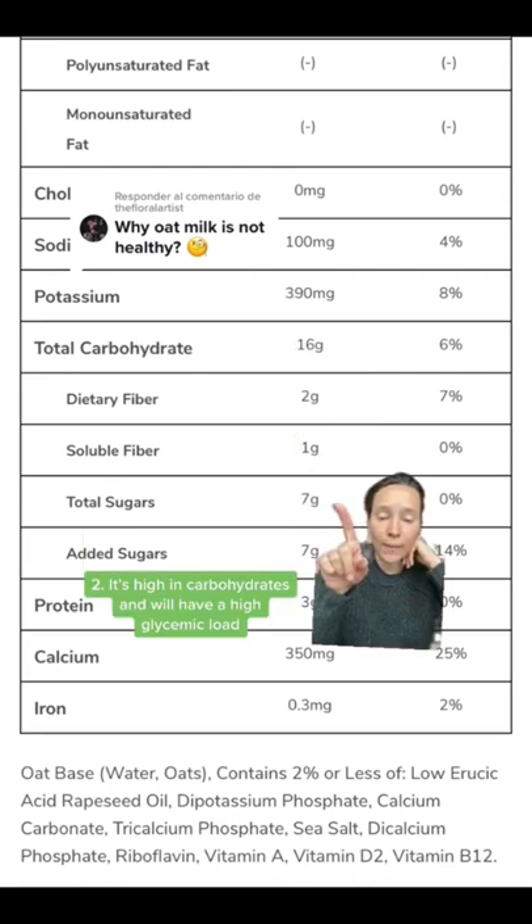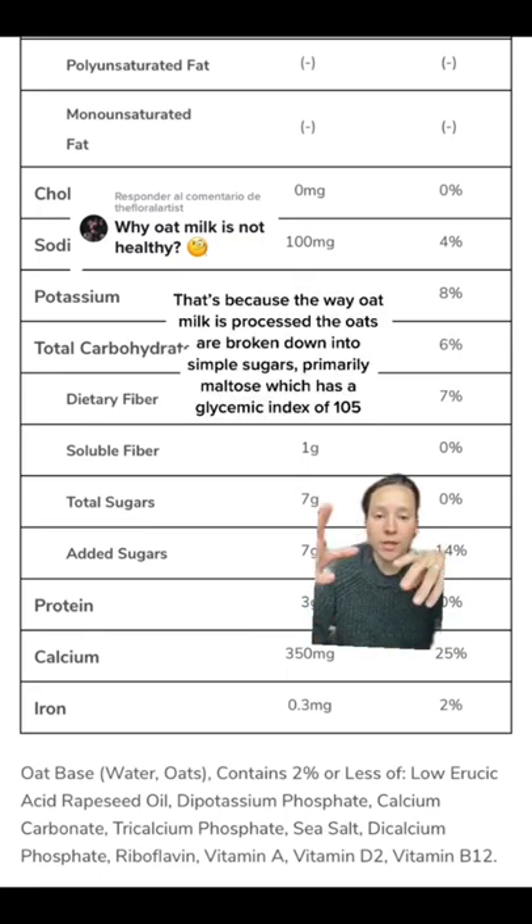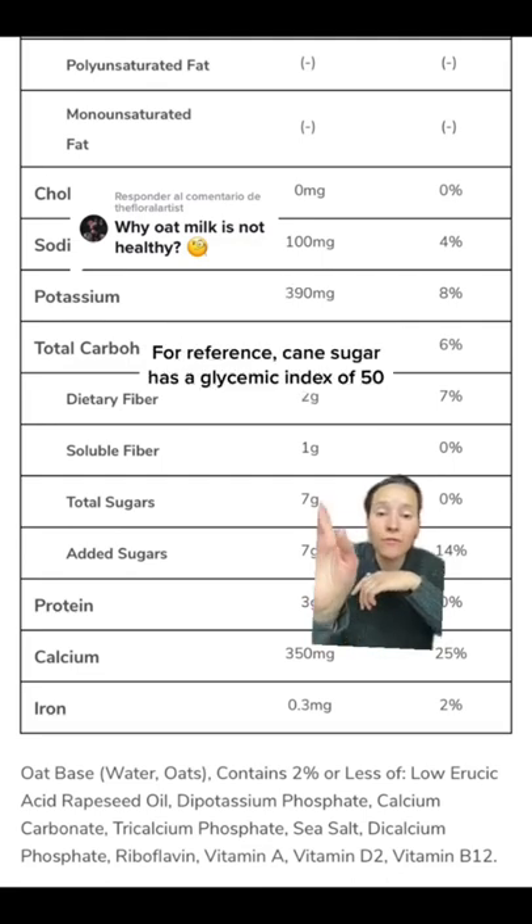Two: it's high in carbohydrates and is going to have a very high glycemic load. If you look on the nutrition label, you see seven grams of sugar, even though there's no added sugar. That's because the way oat milk is processed, the oat is broken down into simple sugars, primarily maltose. Maltose has a glycemic index of 105. For reference, cane sugar has a glycemic index of 50.